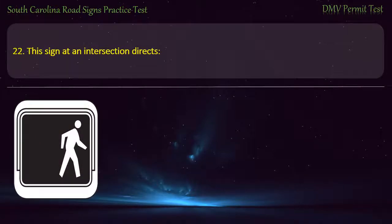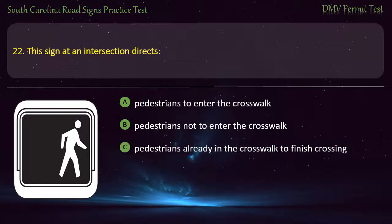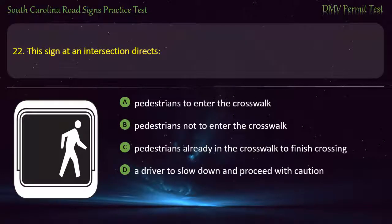Question 22. This sign at an intersection directs: Pedestrians to enter the crosswalk; Pedestrians not to enter the crosswalk; Pedestrians already in the crosswalk to finish crossing; or A driver to slow down and proceed with caution. Answer: Pedestrians to enter the crosswalk.